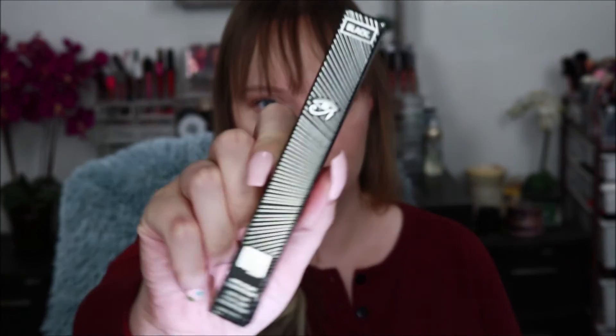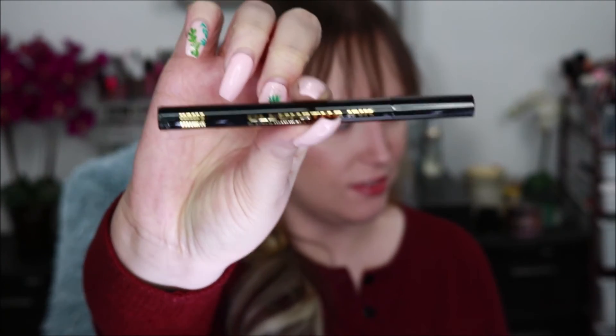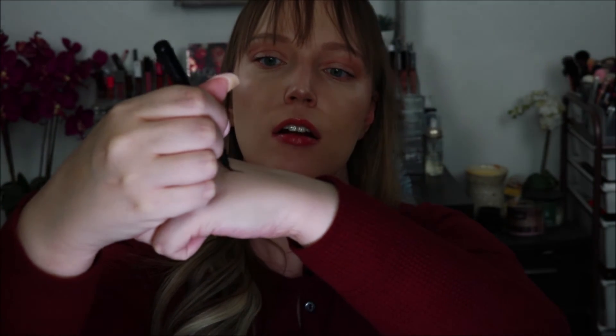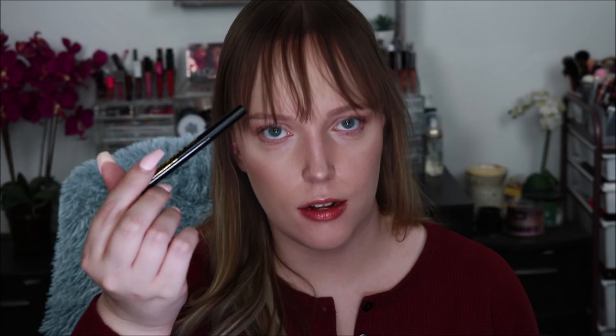Next we have by Oma Beauty their liquid eyeliner called Cleopatra Inc. — blacker than black, it says. It's a nice felt tip. I do a quick line here — yeah, that looks nice. I don't really do wings myself because I have hooded eyes, so there's really no point since all you would see is the black. But I do like to put this on before I put lashes so if there's any gap, it's hidden. The description says: defiantly black, intense, long-lasting, water-resistant liquid eyeliner that delivers a feline eye worthy of a queen — so that's why it's called Cleopatra.